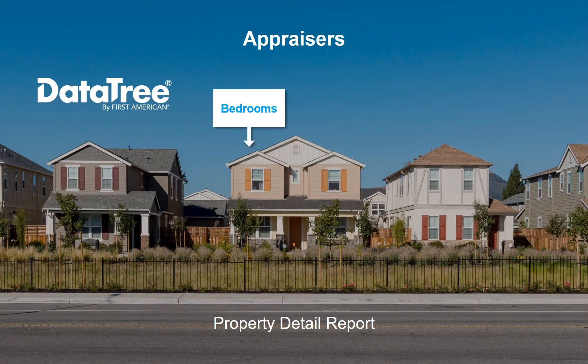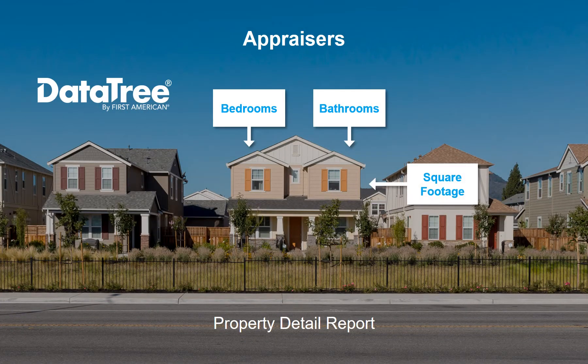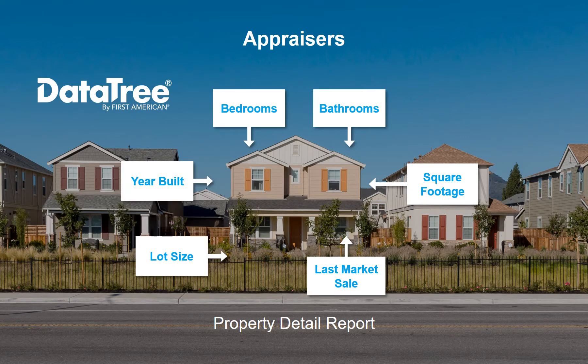Using DataTree, appraisers can access reports such as the property detail report, which formats property characteristics into an easy-to-read-and-use format.